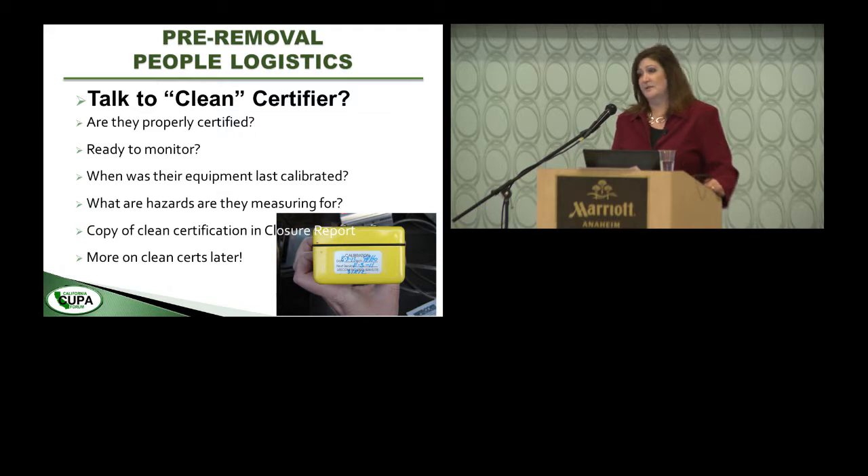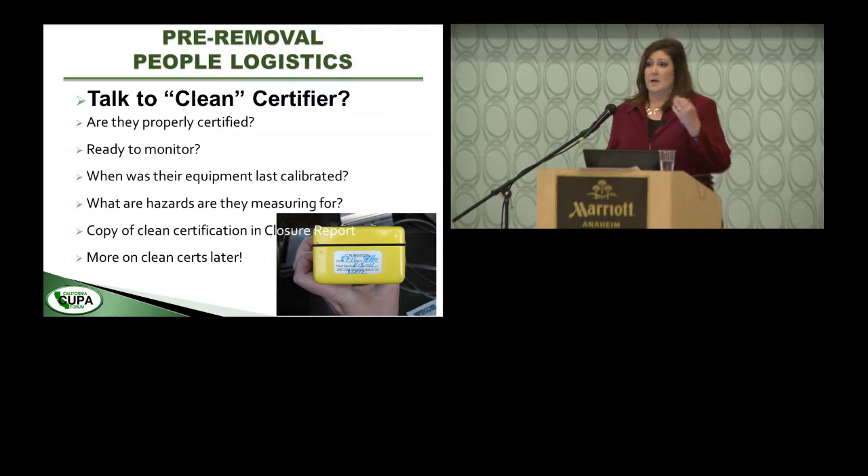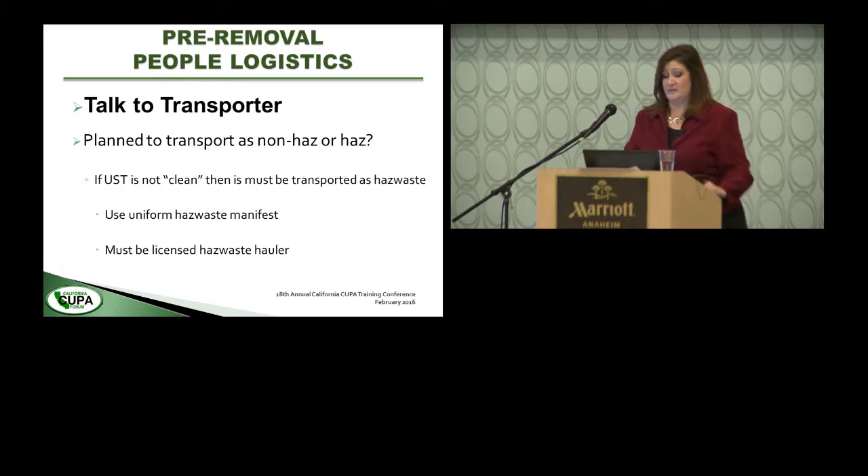Ask them what they're going to be monitoring for. Typically on a tank removal it's LEL and oxygen. They will generate a clean certification form — the unified program form — which we also look for in the closure report.